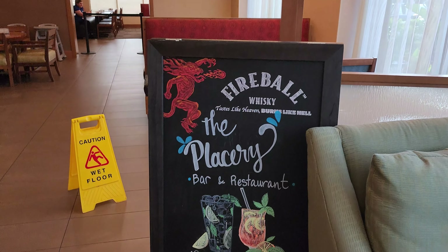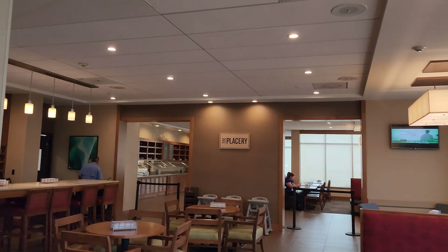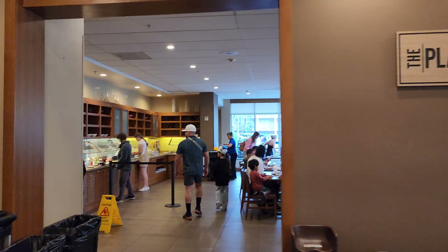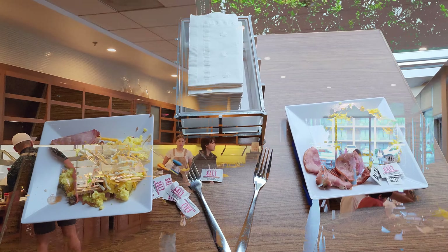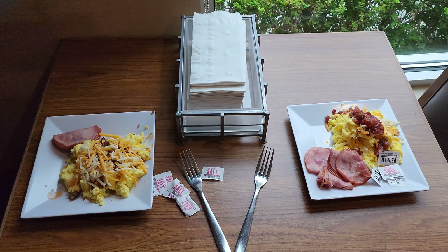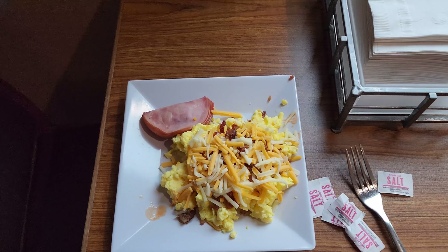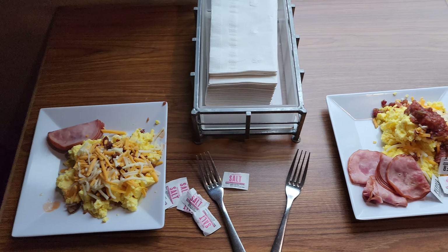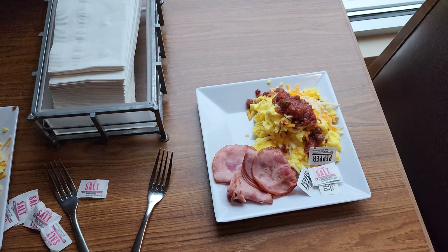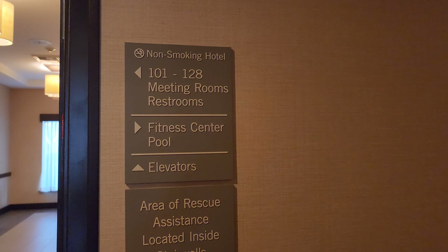They do have a little restaurant here with some grab-and-go things. We got our free breakfast — since we're low-carbing it, it's eggs with some bacon bits, cheese, and ham. But there's also French toast, fruits, all kinds of drinks, and it comes with the price of your room. They do also have a pool and a fitness center.